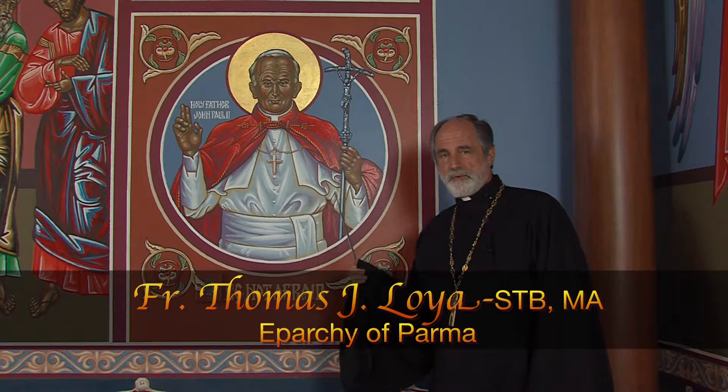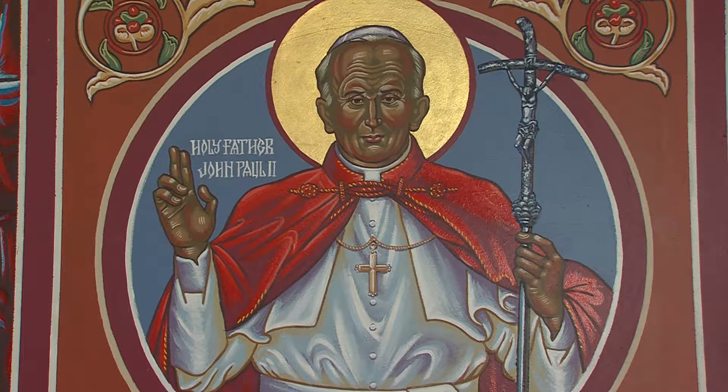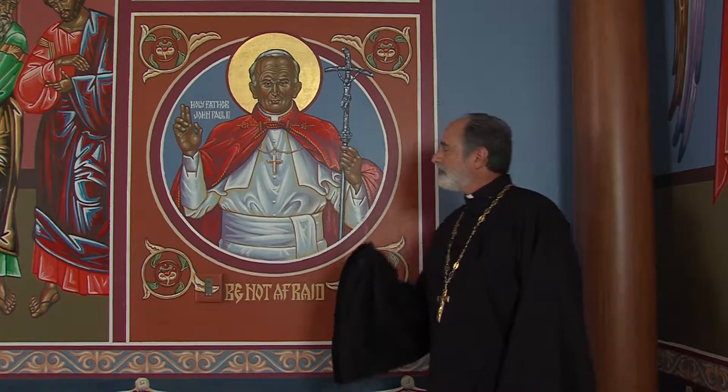This is a contemporary saint, a saint of today. Most of the time when we look at icons, it's a saint that lived a long time ago, so we sometimes think that icons are some ancient, sort of outdated or old kind of art. Not so — they are good for all time. A contemporary saint painted according to the ancient, timeless principles of iconography.